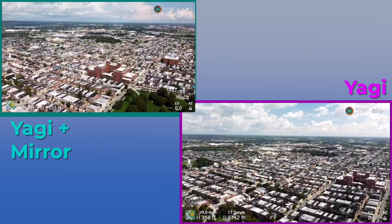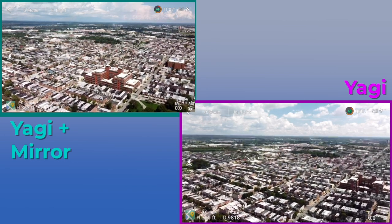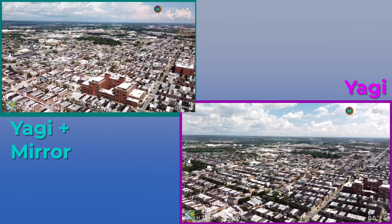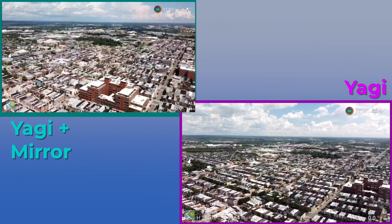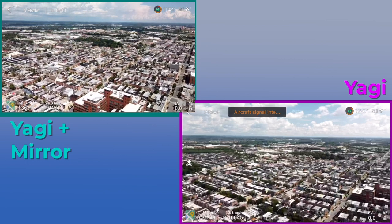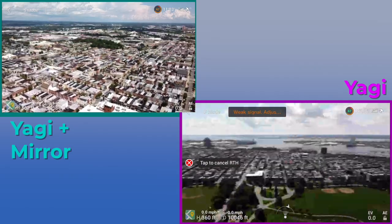Coming up on 10,000 feet here, we can see that the Yagis are still holding up pretty well — not quite as good as the Yagis-Mirror combo, but really not too bad for being out 10,000 feet. It's pretty clear that if you have the Yagis with the mirrors, it definitely improves the signal range. I'll send them both back here.